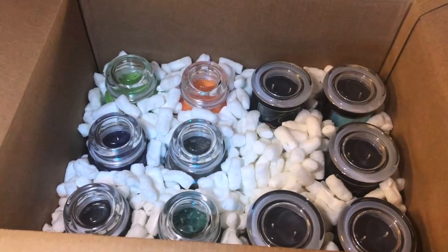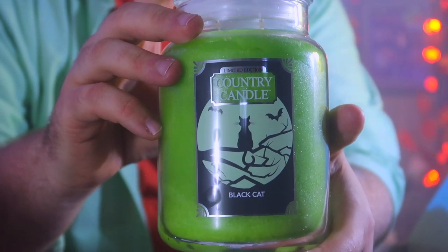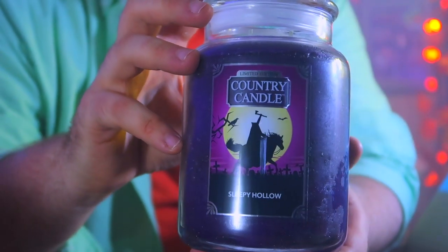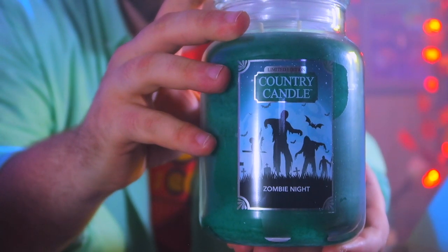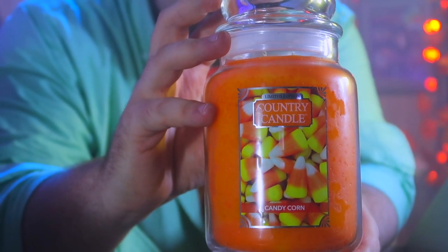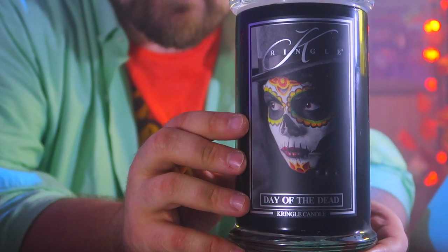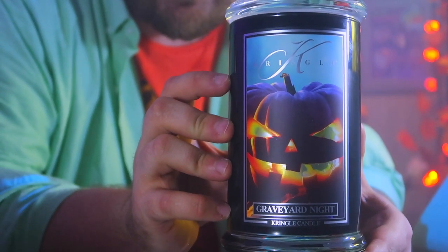Let's start with the Country Candles. Candle number one: Black Cat. Number two: Sleepy Hollow. Number three: Witch's Cauldron. Number four: Zombie Knight. Number five: Trick or Treat. Number six: Candy Corn. And here we go — the limited edition tumblers. Day of the Dead. Graveyard Night.